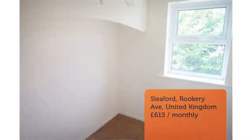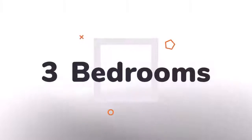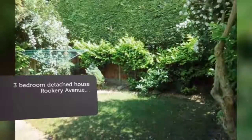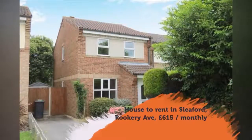Key features: three-bedroom detached house, conservatory, off-street parking, well-presented, gas central heated. No pets, smokers or DSS. Deposit: £915. Available immediately.